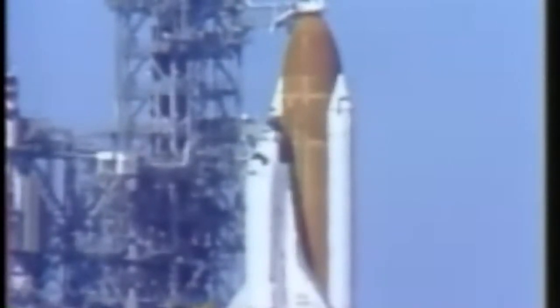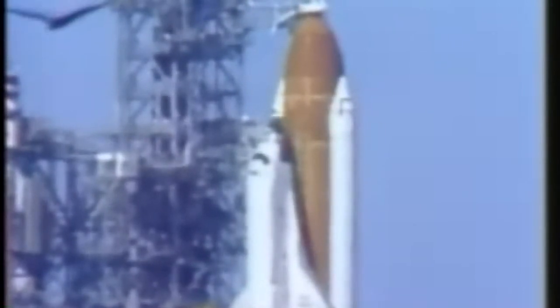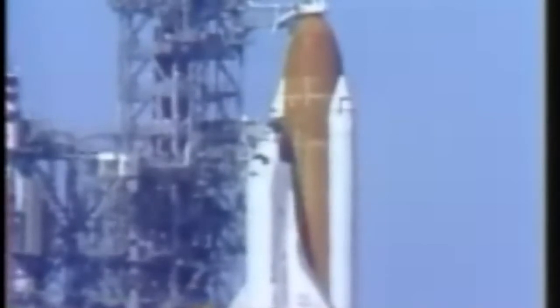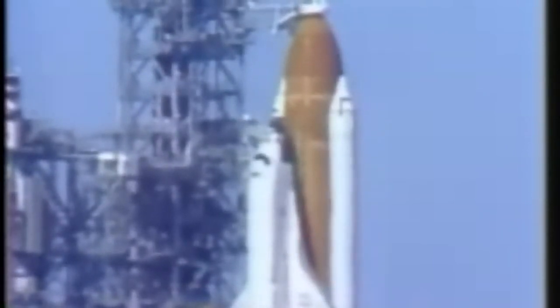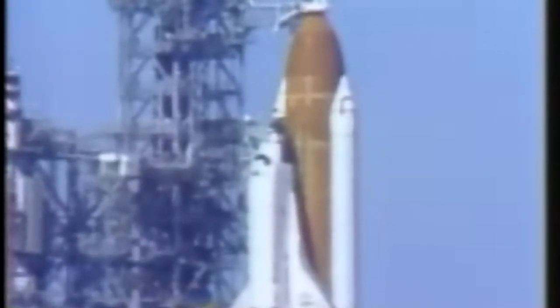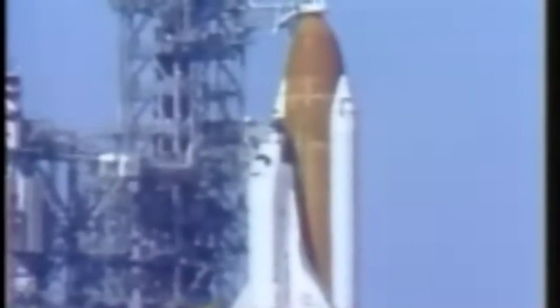T-minus three minutes, 15 seconds. Aerosurface checks are complete and aerosurfaces in launch configuration. Gimbal checks of the orbiter's main engines now underway. T-minus three minutes and counting. Gimbal checks now complete. External tank liquid oxygen pressurization is started, and purging of the shuttle main engines is terminated.